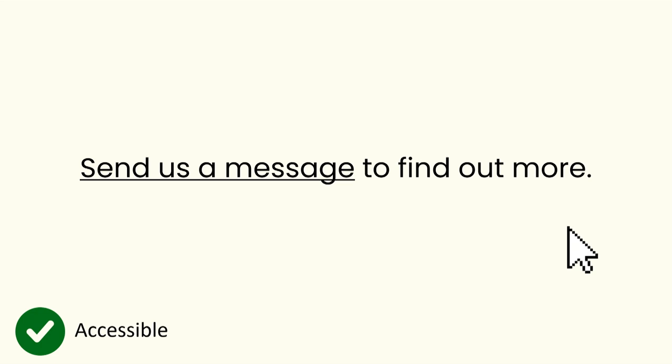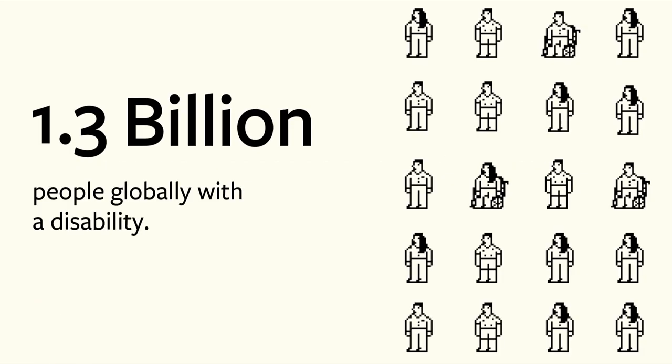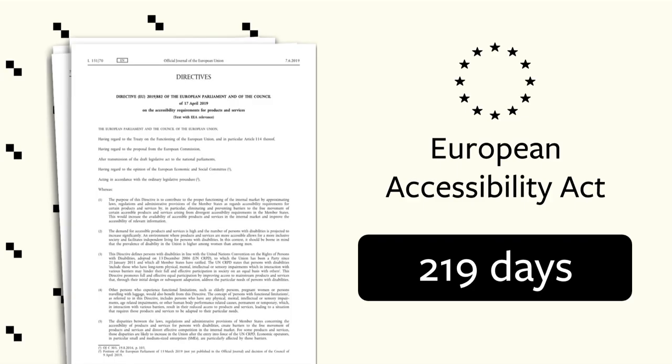Colorblindness is just one of many different types of disability that 1.3 billion people face globally. In seven months, the European Accessibility Act will mandate that your digital products and services must be accessibility compliant in order to do business in Europe. What GDPR did for data protection, this act will do for accessibility.